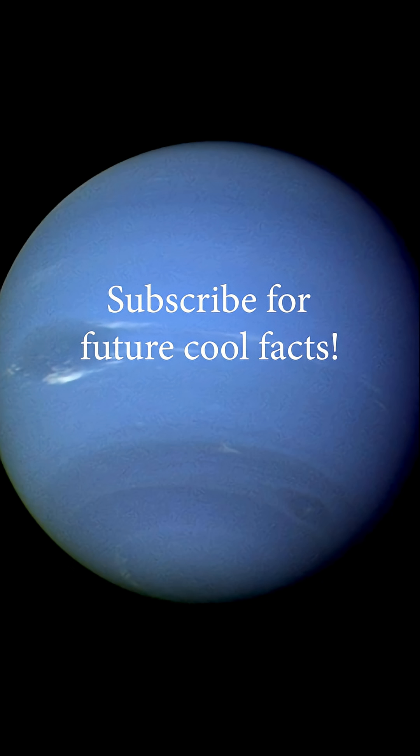So yeah, Neptune may look calm and blue from far away, but up close it's a world of supersonic chaos. Subscribe for future cool facts.